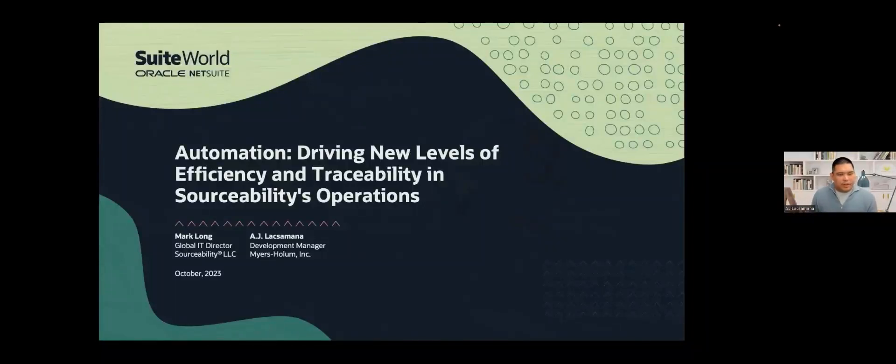Hi, everyone. Thanks for joining. I hope everyone's enjoying their SuiteWorld experience. Today, we'll be talking about automation, driving new levels of efficiency and traceability and sourceability operations.